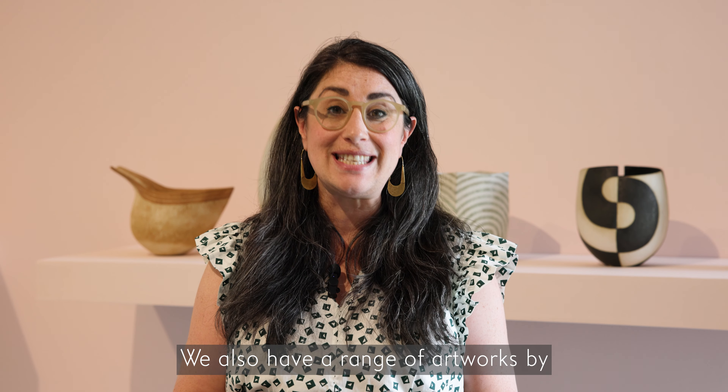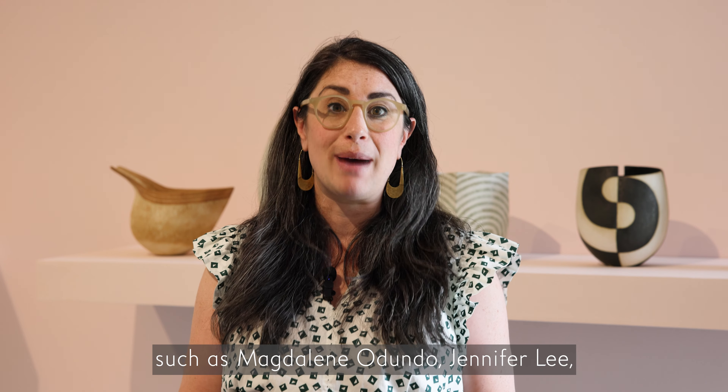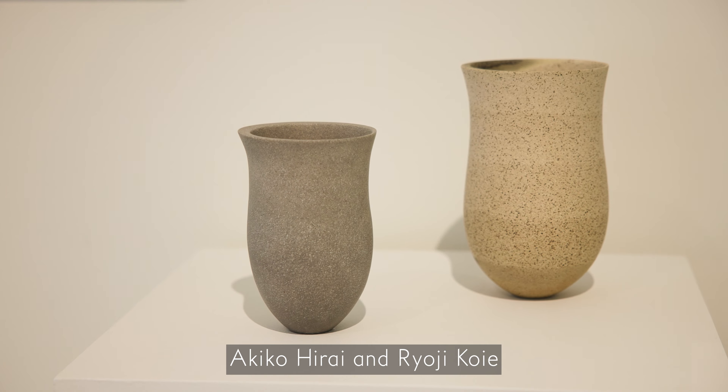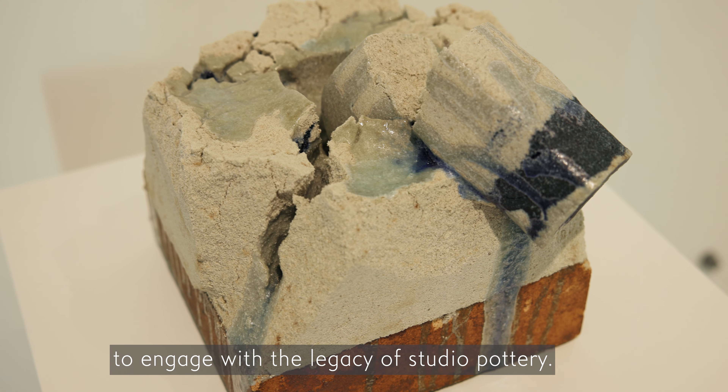We also have a range of artworks by contemporary ceramic artists or artists who are using clay, such as Magdalena Dundo, Jennifer Lee, Akiko Harai and Ryoji Koi, who've really explored a number of different ways to engage with the legacy of studio pottery.